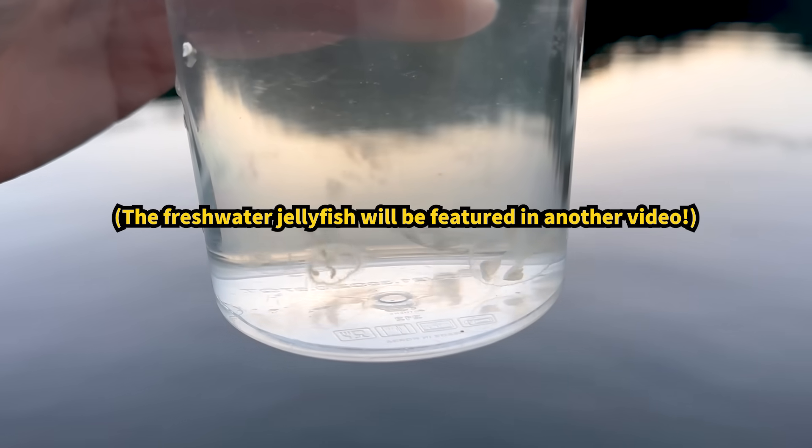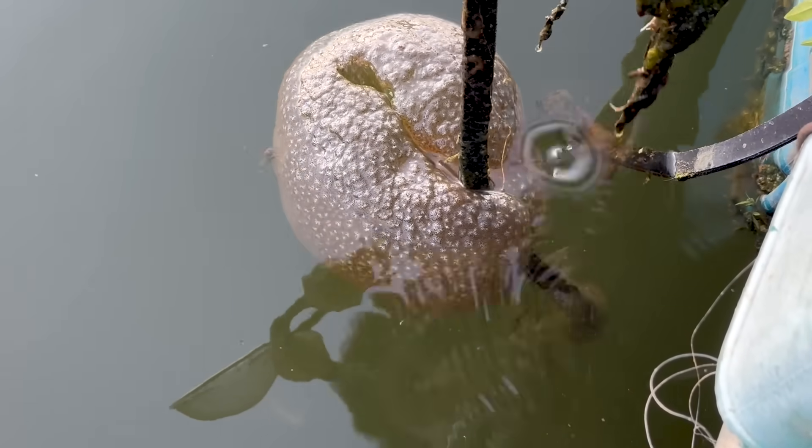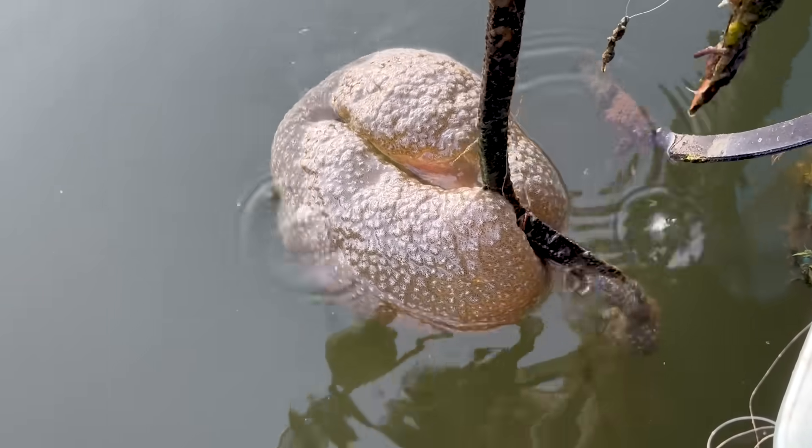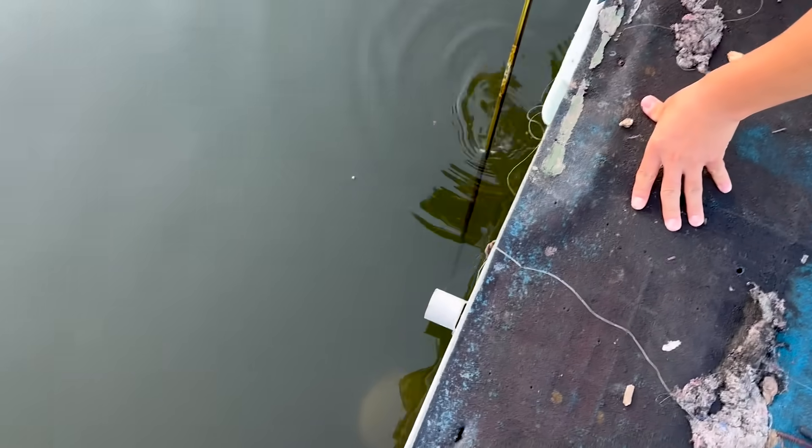Originally, we were looking for freshwater jellyfish, but we found something even more fascinating — this Magnificent Bryozoan. So we decided to examine this creature first. When we put the camera underwater, this strange-looking creature appeared. It was so large it was about to sink, but my friend managed to scoop it up with a net just in time.